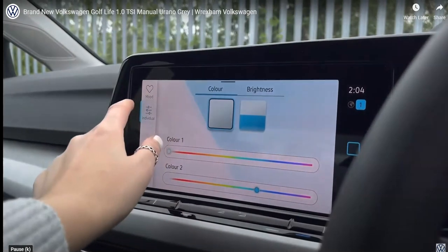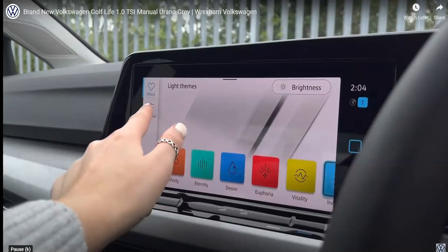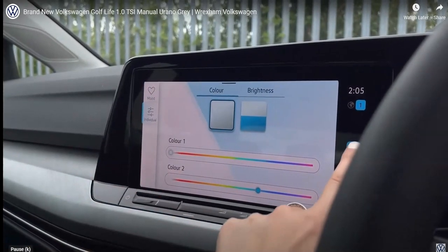Another brilliant feature includes your ambient lighting pack. You have 30 customisable colours to choose from, according to the driver's preference. This allows you to add your own personal stamp and choose your own individual tone.